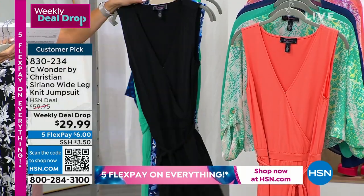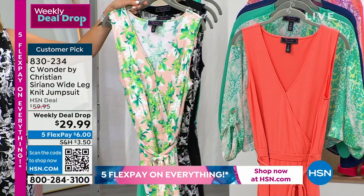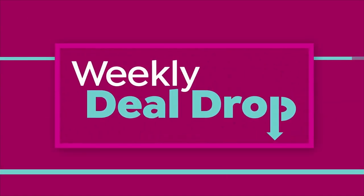You can choose petite, average, or tall in this jumpsuit, so this is a jumpsuit you don't have to alter. The petite inseam is 26 inches, the average is 29, and the tall is a 32-inch inseam. I just wear the average.